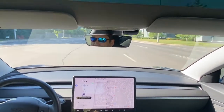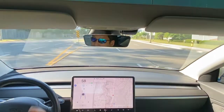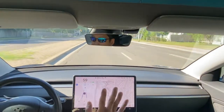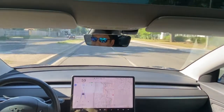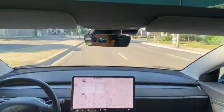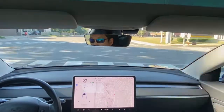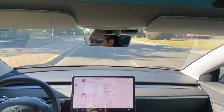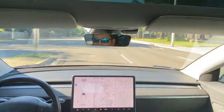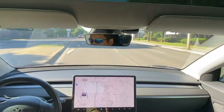The traffic light just turned green. Not doing anything, not stepping on any pedals — it's a green light and we're going through, no intervention needed. We're coming up to another traffic light that is also green.